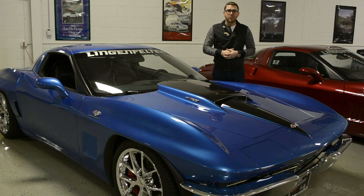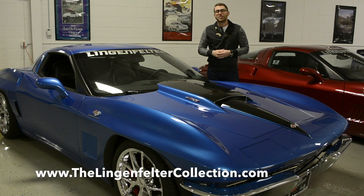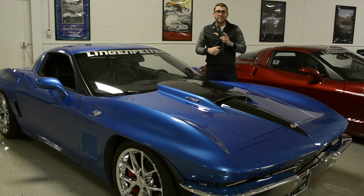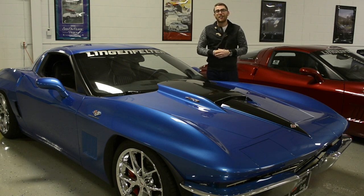For more information on the Lingenfelter Collection, make sure to visit us online at www.thelingenfeltercollection.com. Follow us on Facebook for upcoming events and new vehicles. Stay tuned, because the Lingenfelter Collection is opening its doors on April 23rd — more information to come about that.